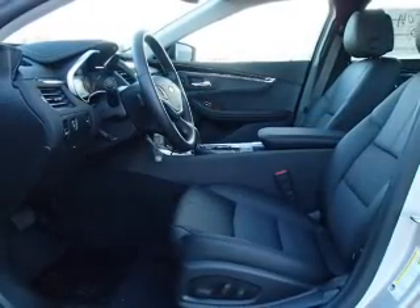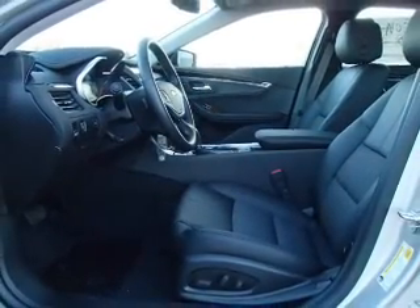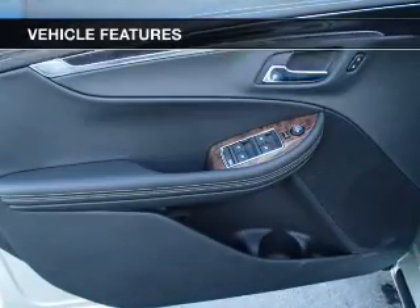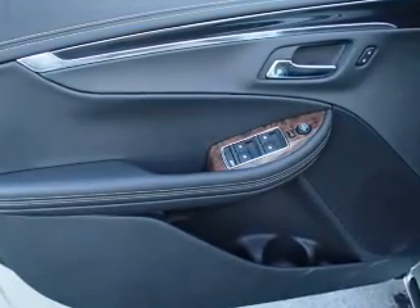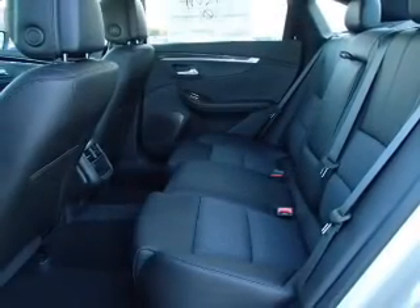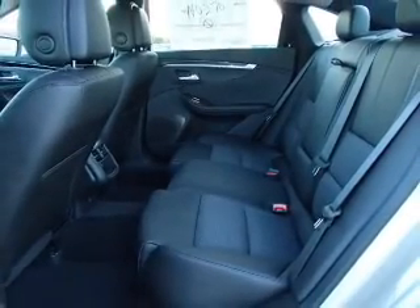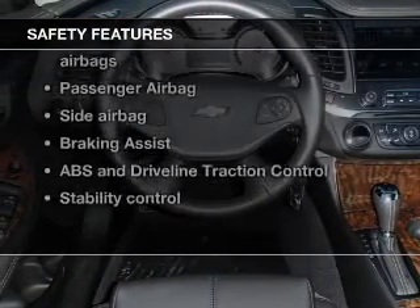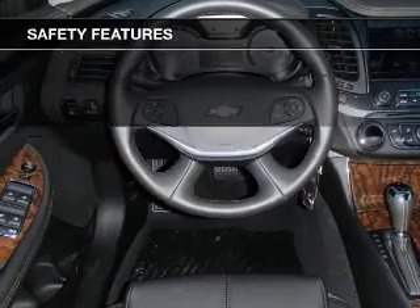Treat yourself to the splendor of a premium sound system. Brake safely with the anti-lock braking system. Notable features included in this vehicle: power door locks, power windows, cruise control, Bluetooth wireless, an AM/FM stereo with a CD player, satellite radio, and power mirrors.